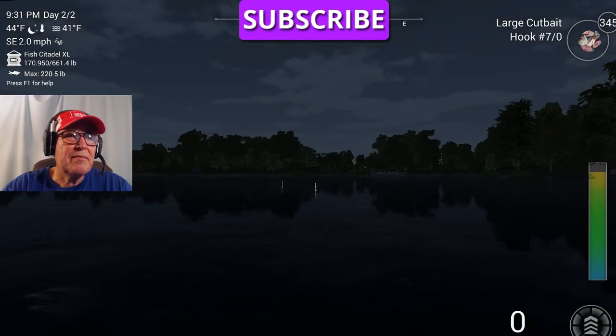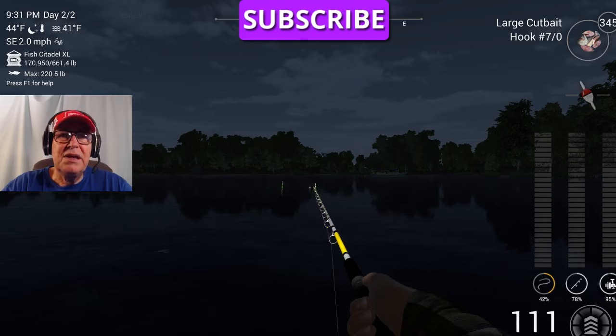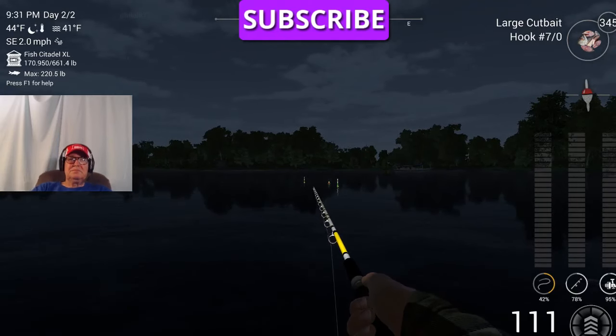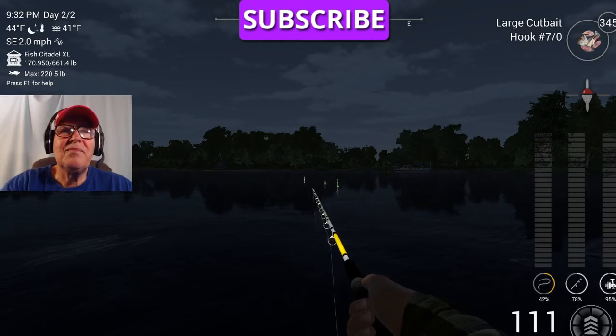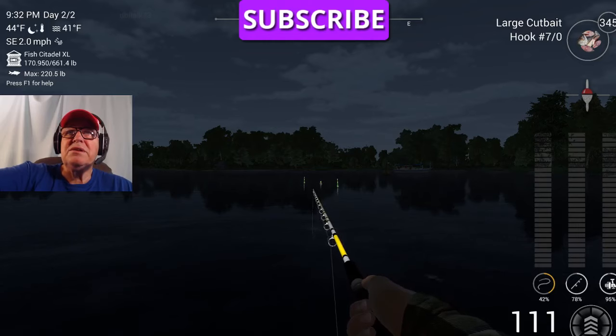That gives us something to aim at. That's not going to be 111 — I don't believe — oh, it is, dead on it, cool. 70 pounds — pretty nice uni, not big, not huge, but it's nice.